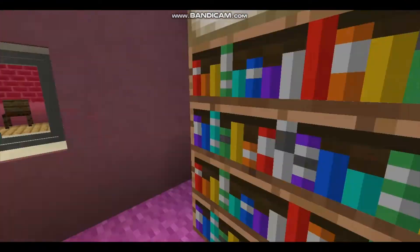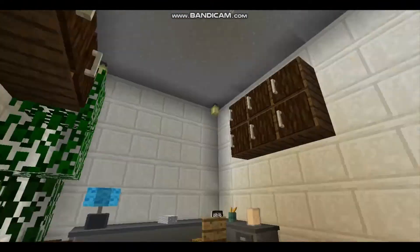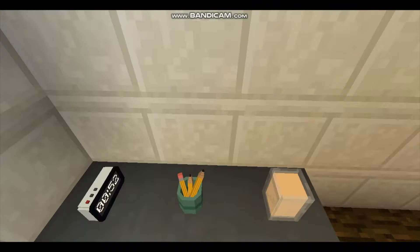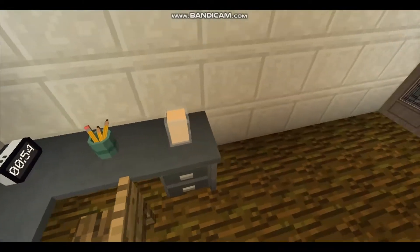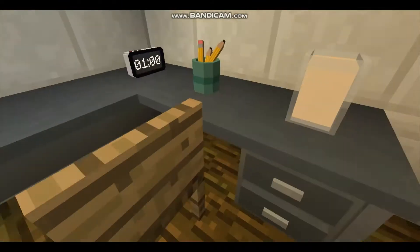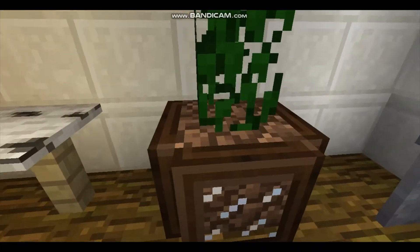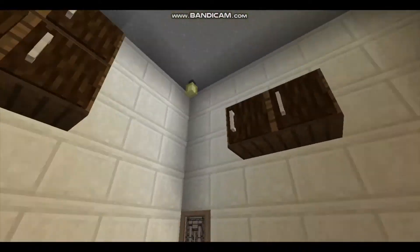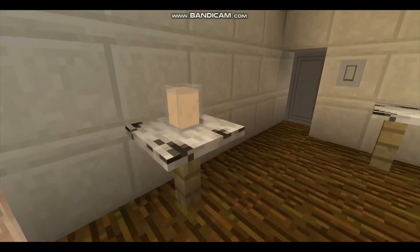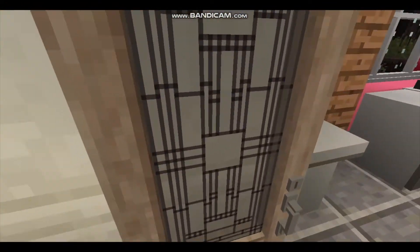We've got some bookshelves, and in here there's like an office area — just a stack of papers, a pencil pot, and a glass of cookies and cream milkshake, a plant in a pot, and a few shelves. Pretty cute — well, I think it's pretty cute.